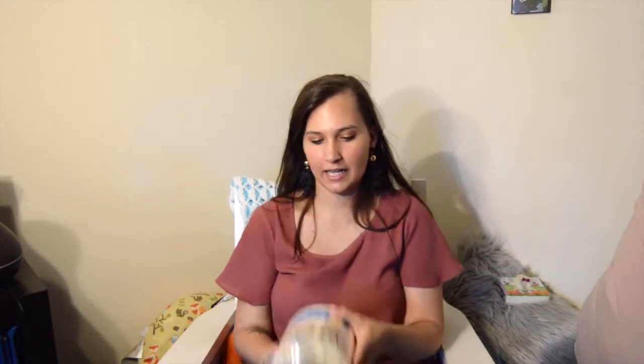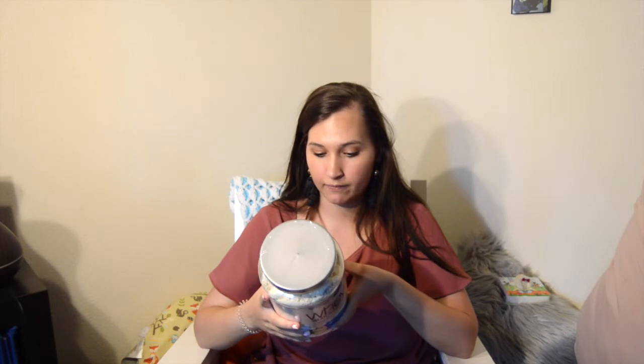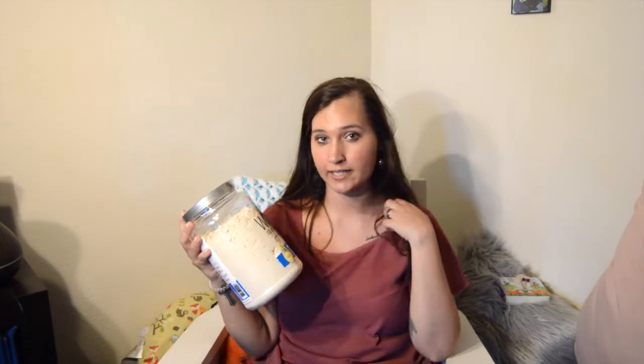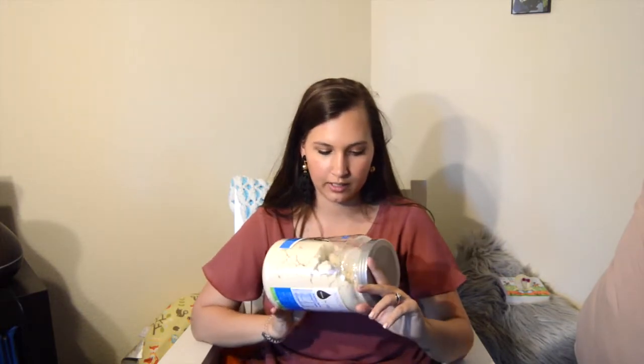My husband got some lifting straps for working out — he says they're for deadlifting. And I've finally started working out again, hopefully I can stick to it this time! I got some whey protein powder in vanilla flavor — it's got 20 grams of protein, only 3 grams of sugar, and 28 servings per container. The whole thing was $25, which I feel is really good for a whole month of protein shakes. I love having a protein shake after a workout.